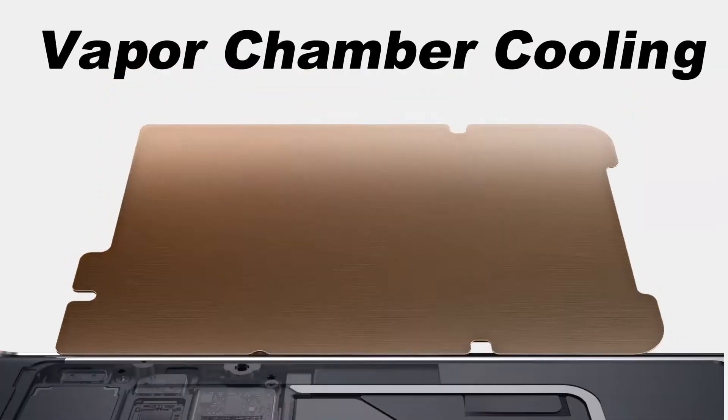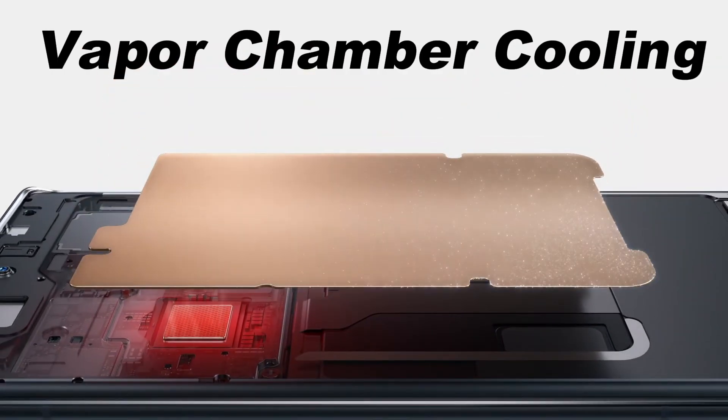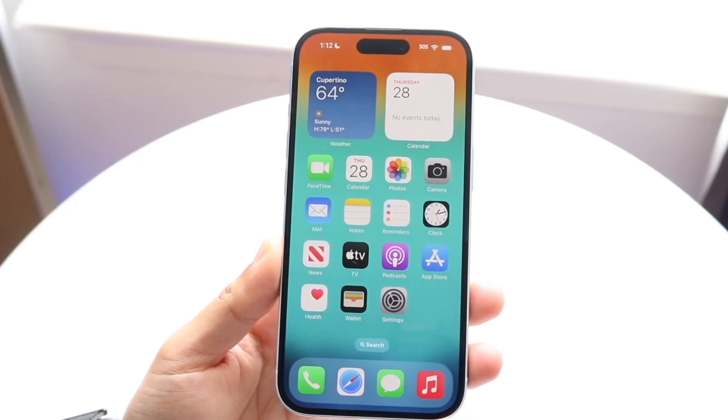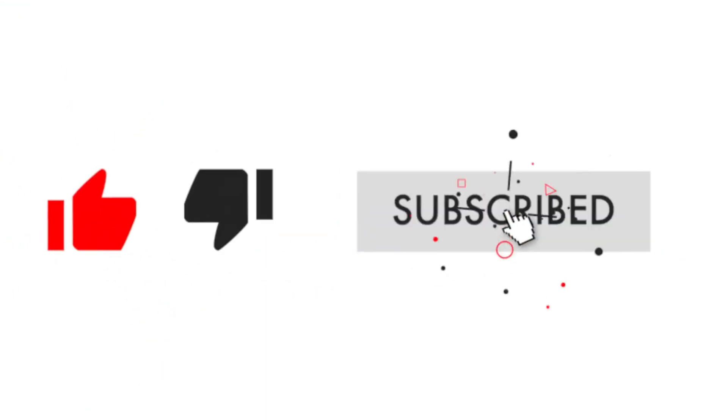What do you think? Should Apple have introduced vapor chamber cooling earlier, or have iPhones managed heat well enough without it? Share your thoughts in the comments, and if you enjoyed this update, don't forget to like this video and subscribe for more tech news.